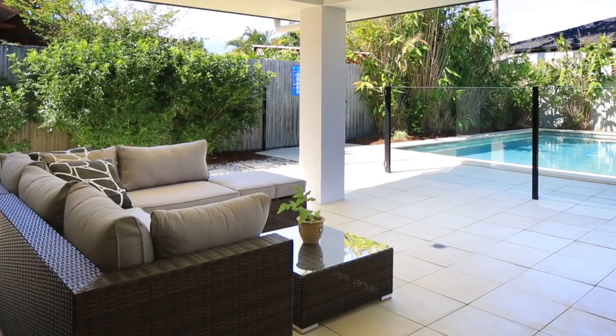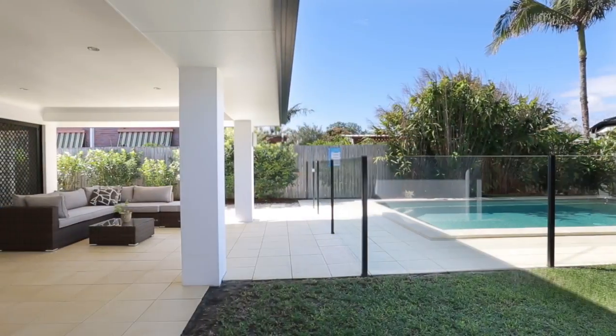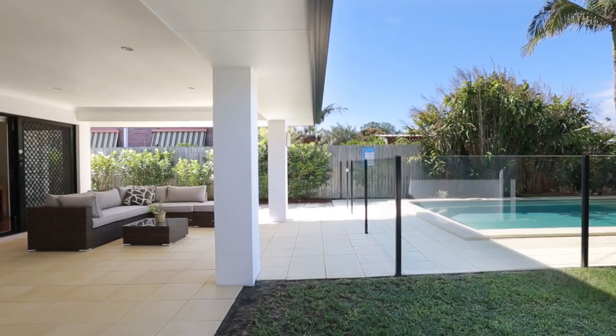Unwind under the covered outdoor area that overlooks the enticing pool and the grassed area that has plenty of room for the kids to run amok.